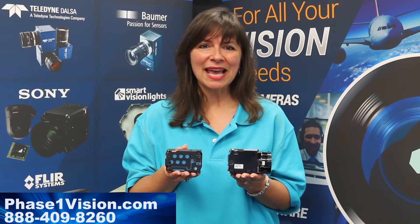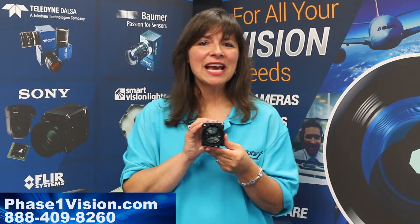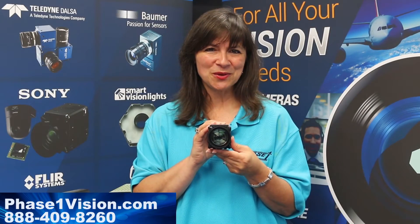All Sony block cameras have built-in zoom capabilities, which brings us to the star of this presentation — the Eagle. The Sony FCB-ER8300, also known as the Eagle, is the first and only block camera on the market today capable of 4K video streaming.